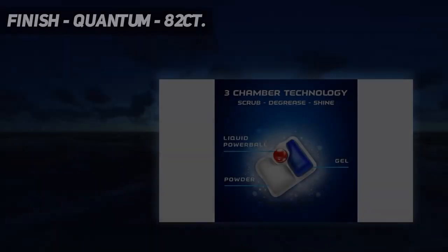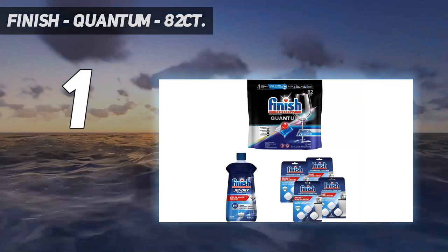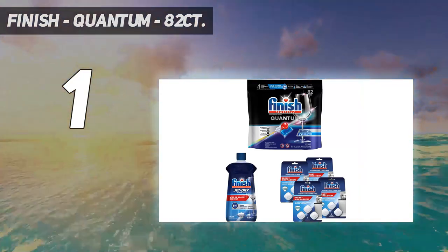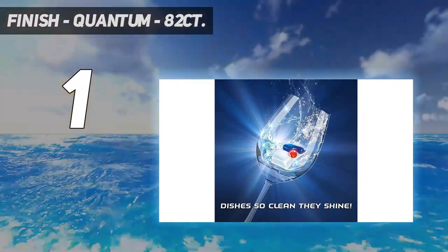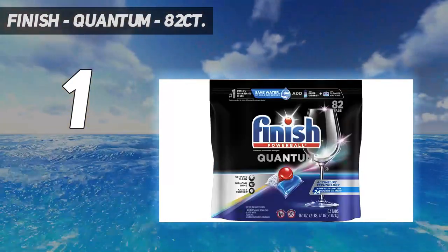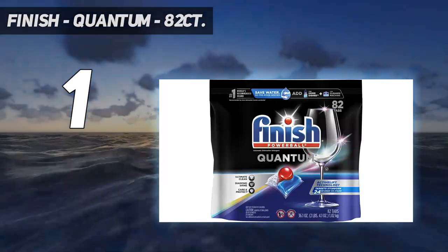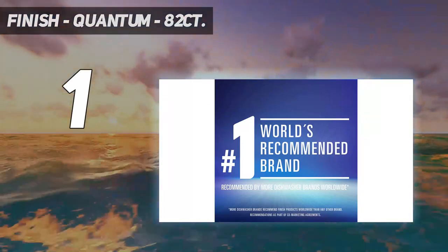And number 1: Finish Quantum 82 CT. When it comes to the best dishwashing detergents, Finish Quantum is in a league of its own. After purchasing, you'll receive a bag of single-use tabs. Each of these tabs has three chambers, and each of those chambers has a different type of dishwasher detergent — one has pre-portioned powder, another has gel, and the last has liquid.